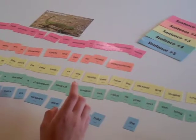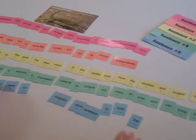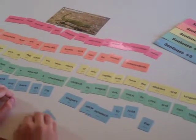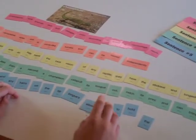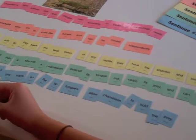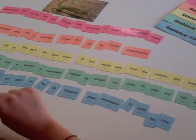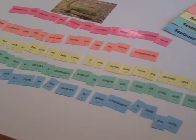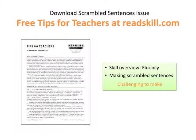Using scrambled sentence sets improves fluency and provides opportunities for oral reading. Students also learn interesting facts about the topics in each series. For example, sticky saliva and tiny hairs on the tip of a chameleon's tongue allow it to hold prey.